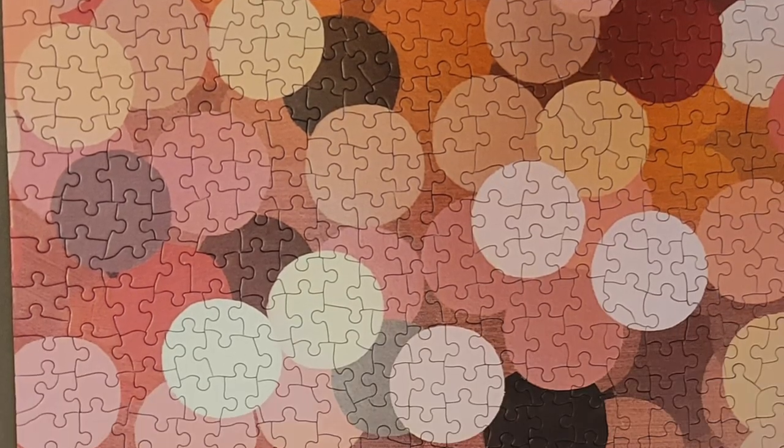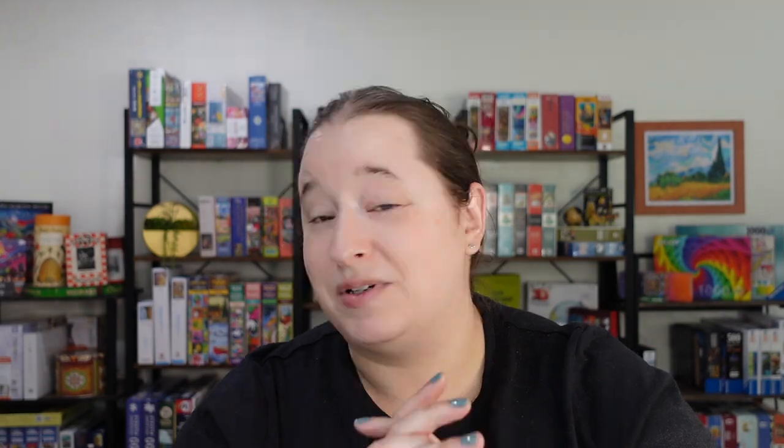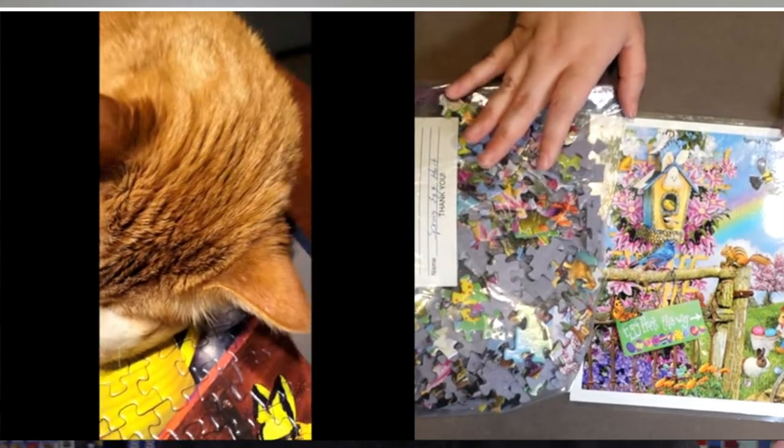First up, a puzzle brand called Lemonade Pursuits — loved it. It was called Bloom, a really fun abstract design with circles everywhere in different colors and similar shades, but really easy to put together. I love the whimsy piece cuts and how thick it was. If you like Sun's Out, I feel like it would be almost the same manufacturer because it was very similar but perhaps just a bit higher quality. And then we had the Sun's Out Spring Egg Hunt — amazing quality. That one was super fun, really bright and colorful, cartoonsy, and my cat Loki helped me throughout.